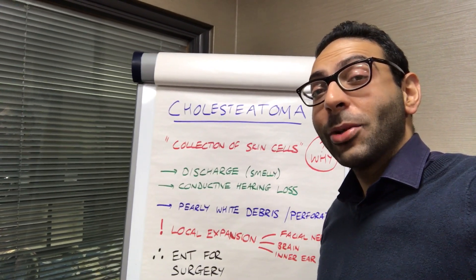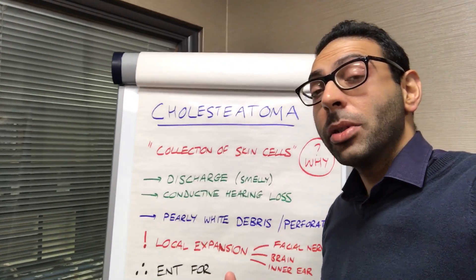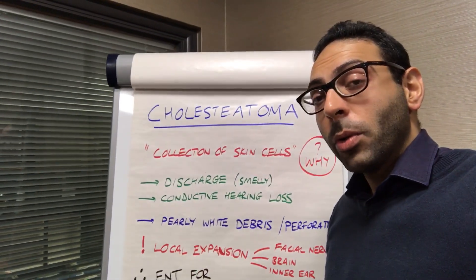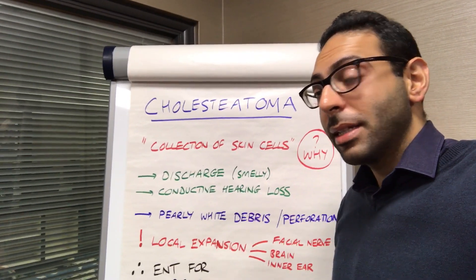Just about to start our Birmingham Immersion CSA course this morning, starting about half an hour. I thought I'd do a quick video about cholesteatoma — what to think about if a patient presents with this, and how you explain what happens next.